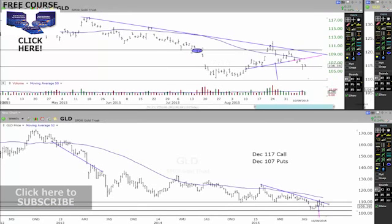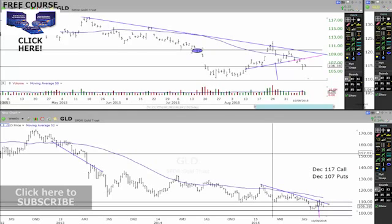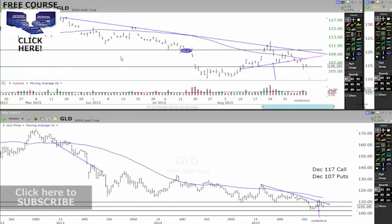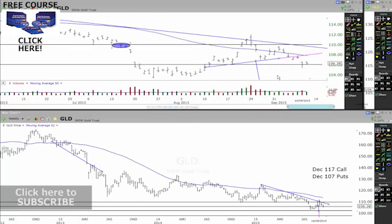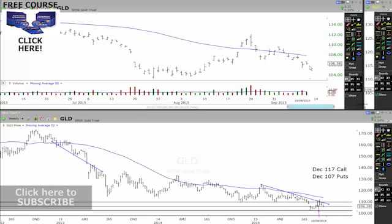Now looking at gold — as you guys know, I'm in a bit of a straddle here: $117 calls and $107 puts. The puts are doing really well. I'm still in this right now and I don't need to do anything with this at this time. Looking at this one, you can actually see that this whole area of support is still just holding really nicely through here. I expect a lot more downside to come out of this one. It's just having a bit of a breather, and then I expect a lot more downside to come out of that.